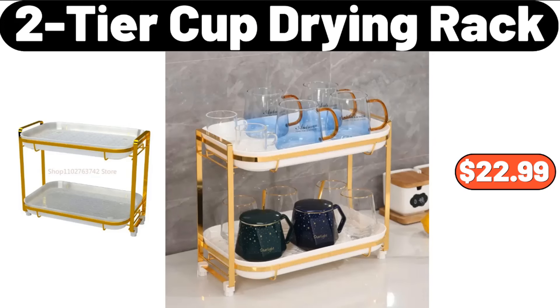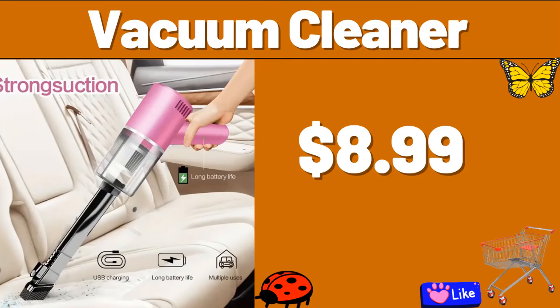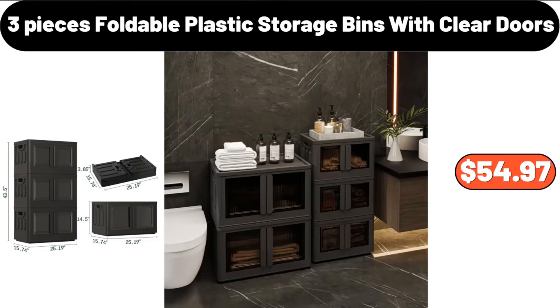Olive Oil Sprayer, $3.99. 2-Tier Cup Drying Rack, $22.99. Living Room Storage Shoe Rack, $27.99. Vacuum Cleaner, $8.99. Vintage Style Bread Boxes and Kitchen Storage Containers Set, $39.99. 3-PCS Keeping Box, $2.99.